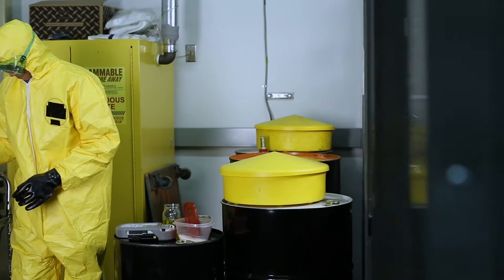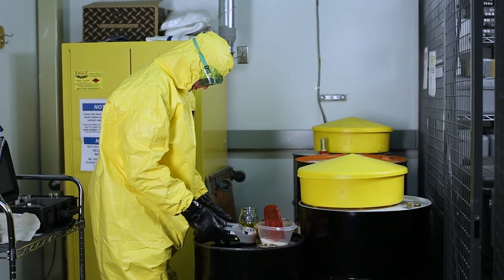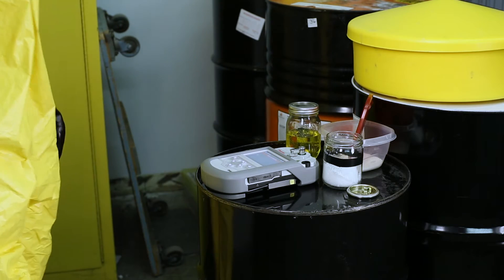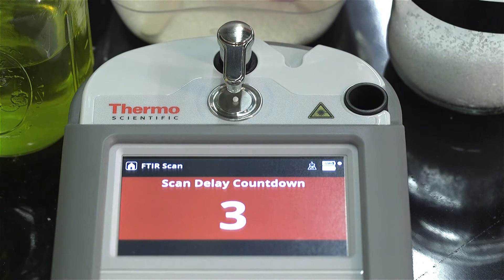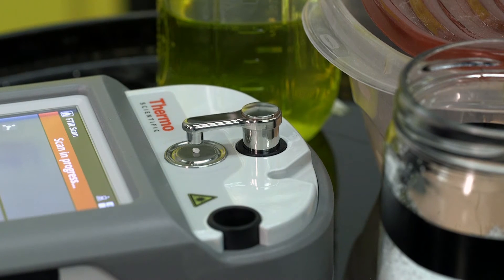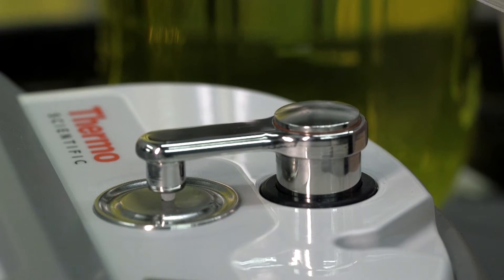As with all ThermoScientific instruments, Gemini is designed with safety as a top priority. In addition to Raman Scan Delay and other built-in safety features, Gemini introduces the industry's first FTIR Scan Delay, enabled by the instrument's motorized anvil.